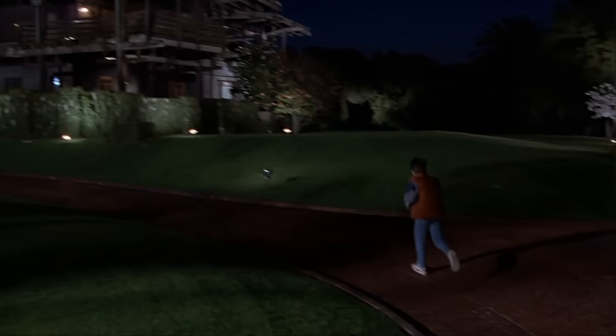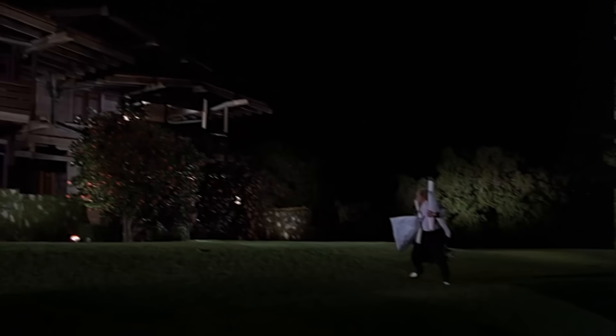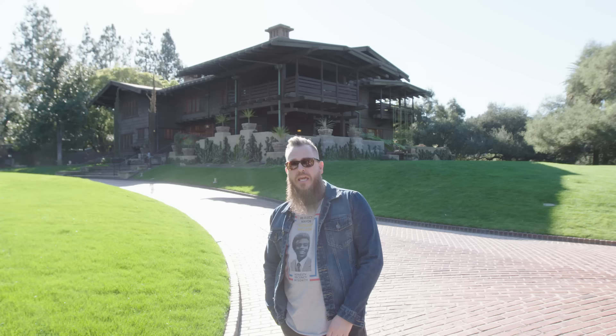This is the place where time travel became a reality, where Doc falls, hits his head, and the flux capacitor begins its journey to get created. We know these homes as the Gamble Homes here in Pasadena, which serve both interiors and exteriors for the Brown family home in all of the Back to the Future movies. Now we're going to head to the high school, where Doc and Marty, back in 1955, go together to try to right what is all wrong.